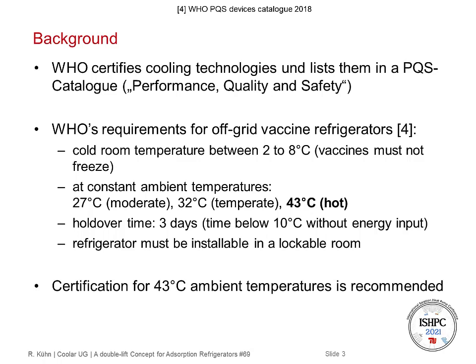The hold-over time must be at least 3 days. The hold-over time is defined as the time where the cold room temperature stays below 10 degrees C without any energy input to the refrigerator. Additionally, the refrigerator must be installed in a lockable room, so it must not stand outside. The certification for 43 degree ambient temperature is recommended by the WHO for all cooling technologies.